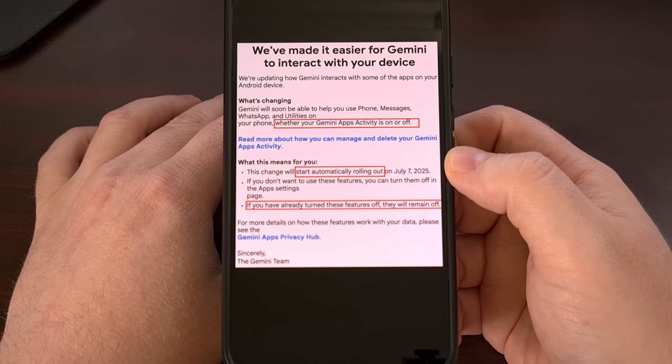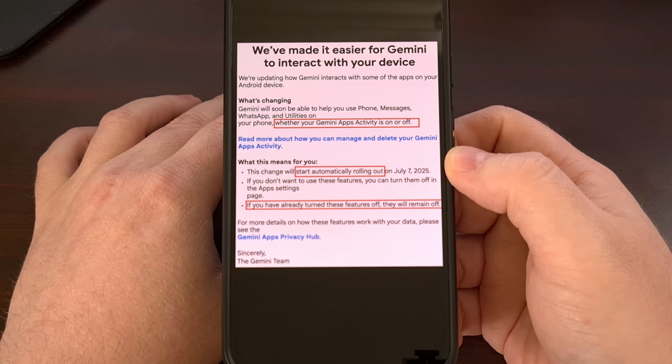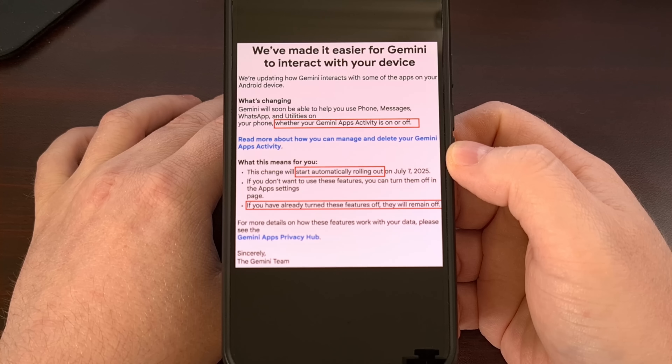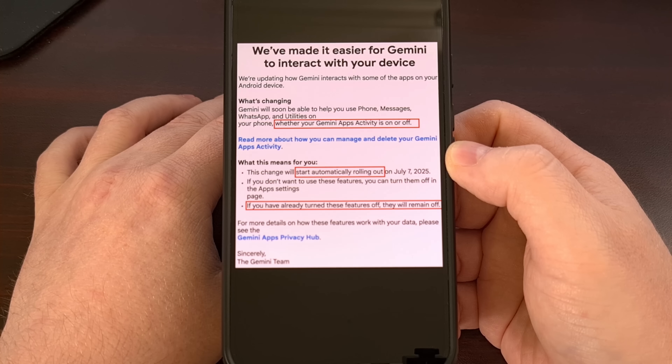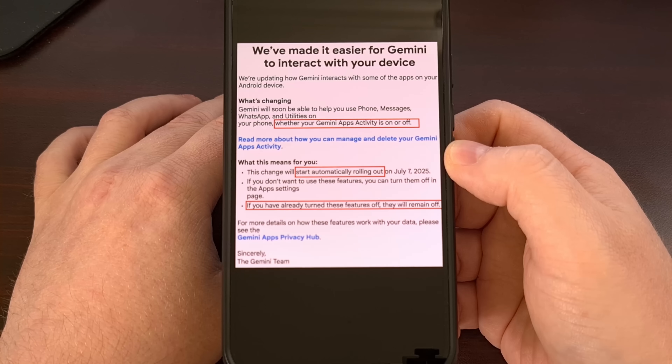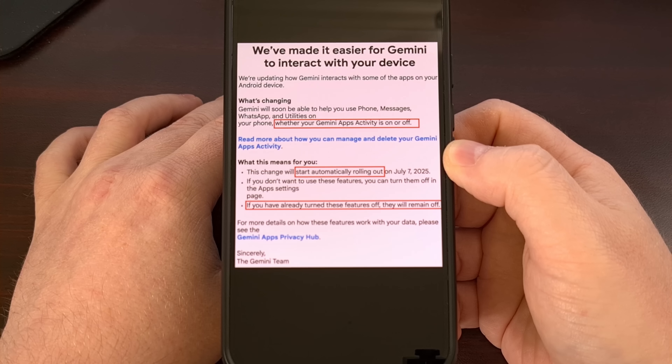If you use an Android smartphone, you need to hear this now. Starting yesterday, July 7th, 2025, Google quietly rolled out a change that allows its Gemini AI engine to access your third-party applications like WhatsApp, Messages, and even your phone app. Even if you thought you had your privacy settings locked down, Google's new update might have overridden your previous choices. This is not good news for privacy, and Google's communication about it has been incredibly confusing.